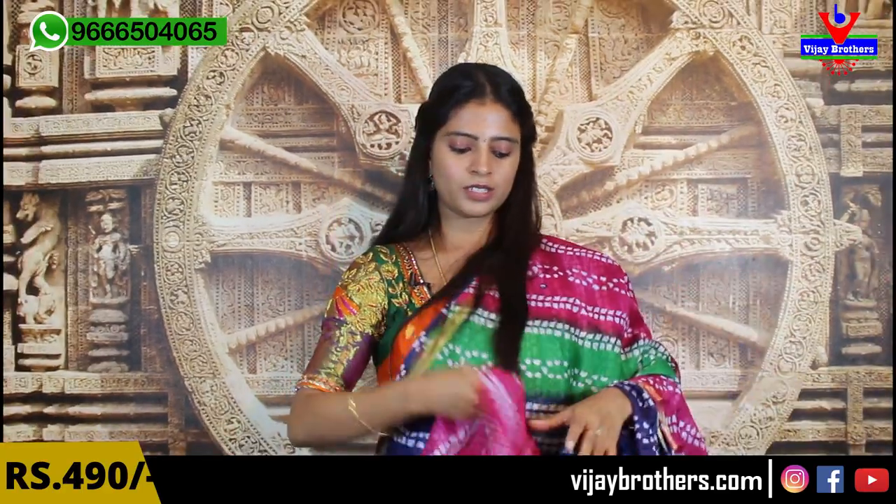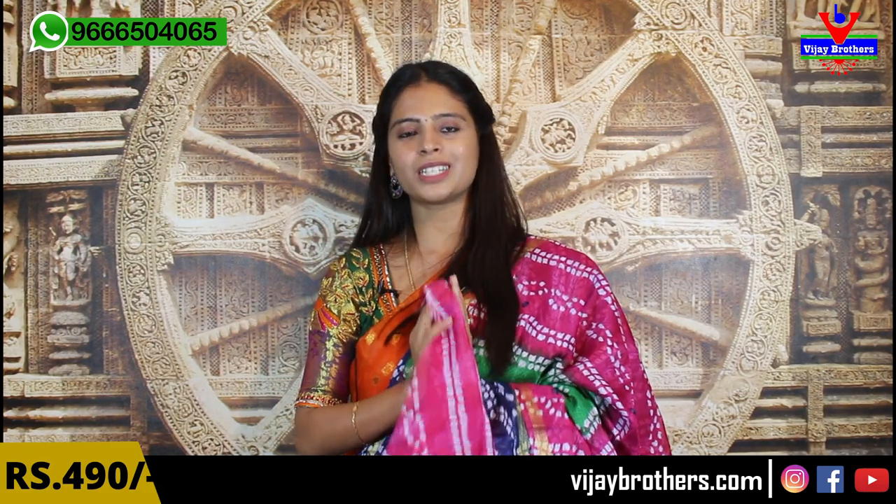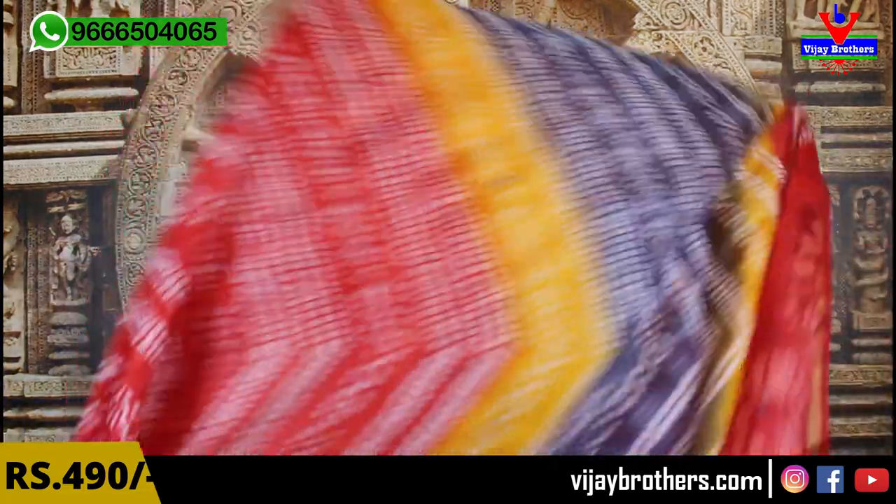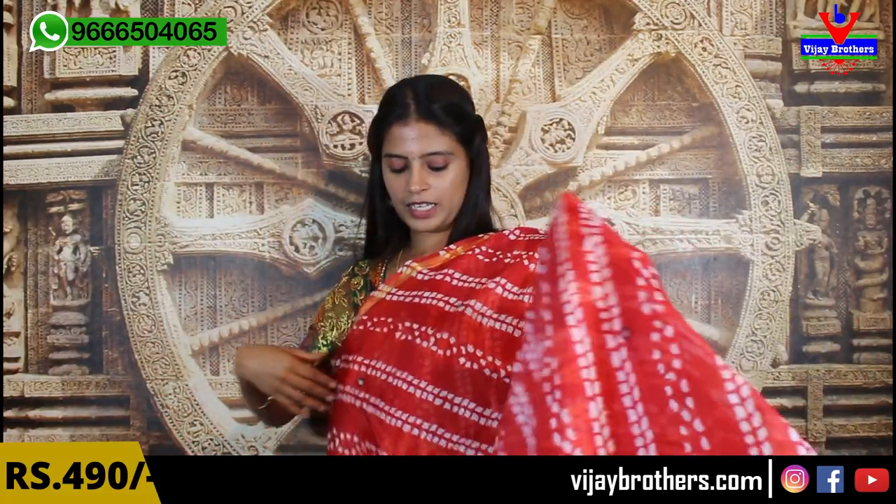How beautiful — a pink contrast with pink and green. It is a pink-blue color. The colorful first. Its price is ₹490. Once you are looking at the color, this color is available in this series.